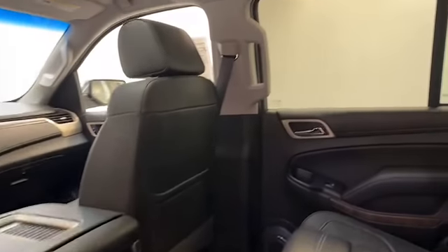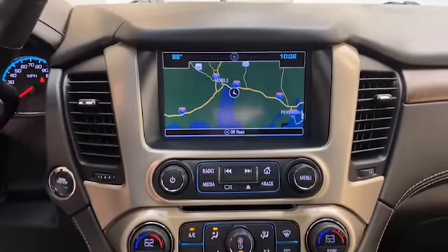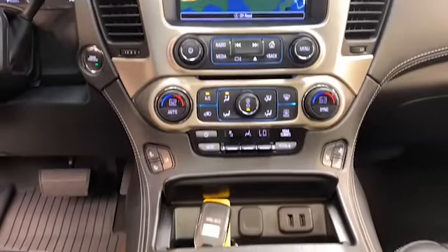Inside, we have comfortable leather seating for 7 with heated and power front seats, wireless charging pad, power sunroof, rear DVD entertainment system, and push-to-start technology.